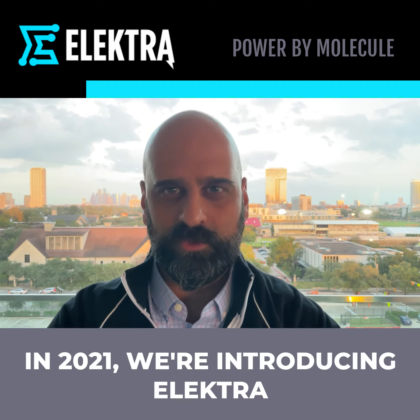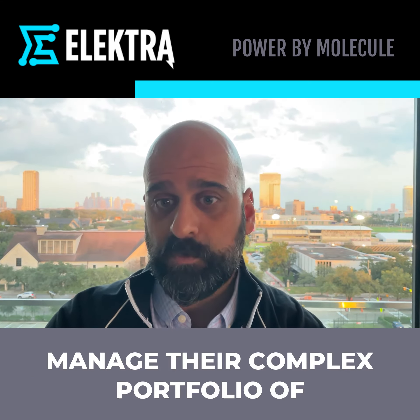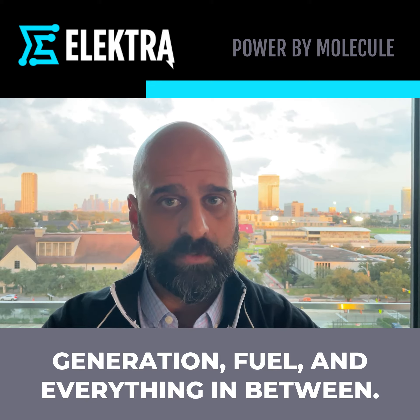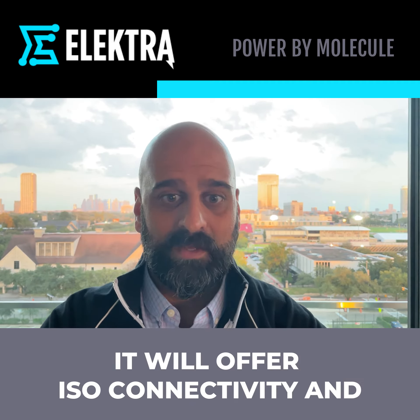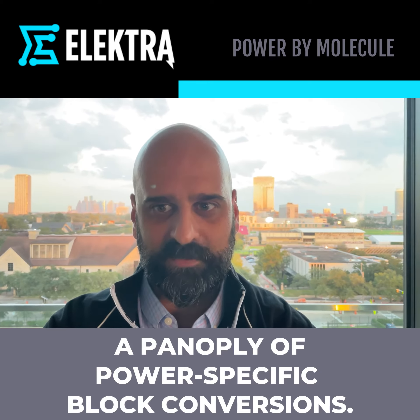In 2021, we're introducing Electra, our brand new power markets package. As an add-on to Molecule, Electra will help producers and traders manage their complex portfolio of generation, fuel, and everything in between. It'll offer ISO connectivity and a panoply of power-specific block conversions.